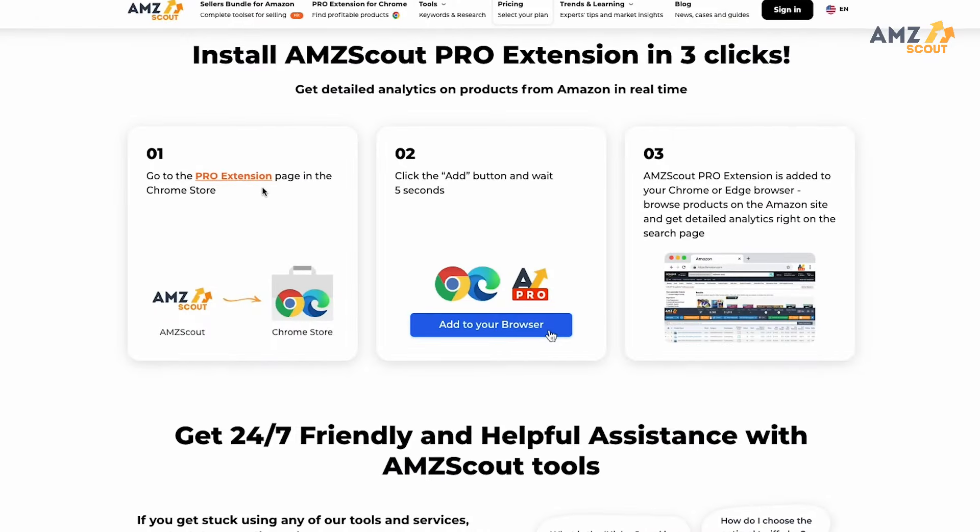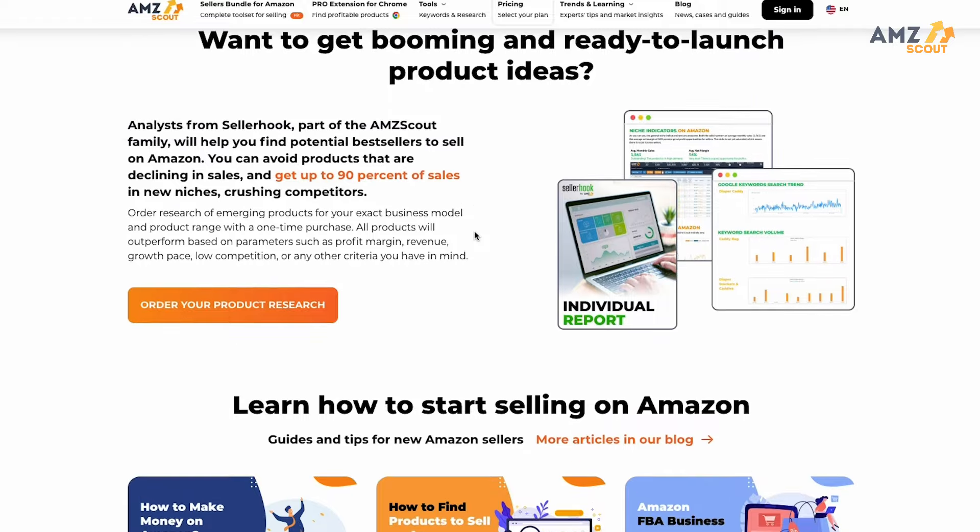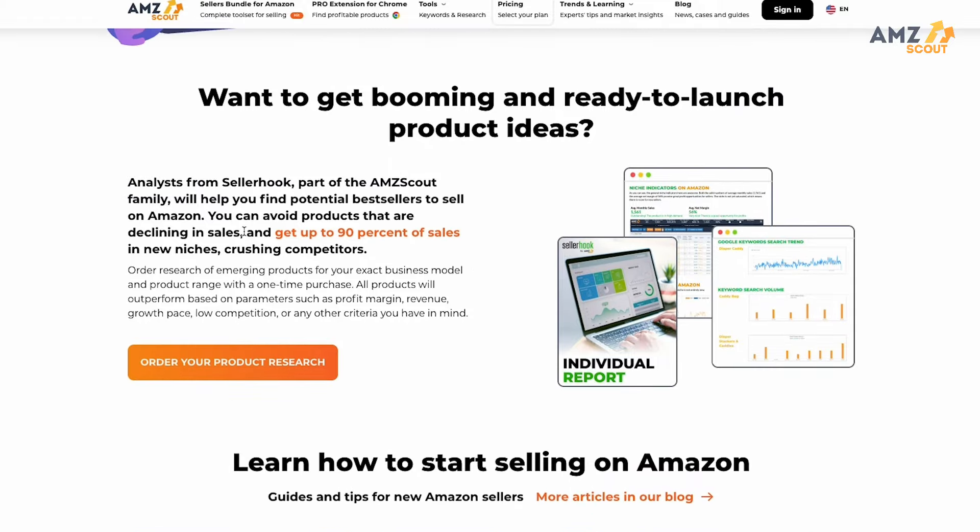If you're interested in any of the tools we used in today's video like the Pro Extension, I'll have a link in the description that will give you a free trial on the AMZ Scout tools so you can get started today, as well as a link to sign up for your own specific tailored Seller Hook Report. If you have any questions about the different topics we covered, drop a comment below and we'll get you going in the right direction. As always, if you found value in this video make sure to smash that like button — I look forward to seeing you in the next one. Peace.